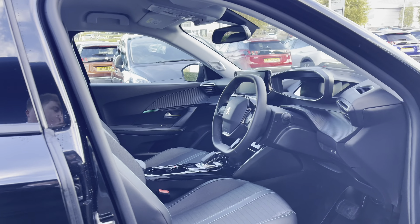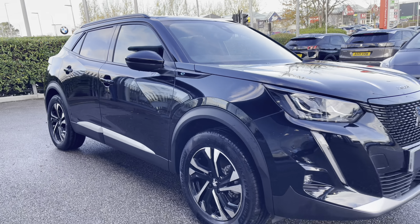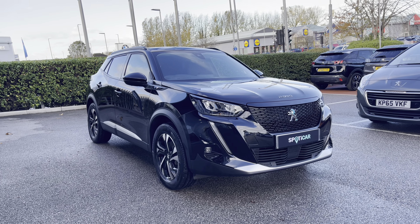I hope you'll find this 360-degree tour helpful. For more information please contact a member of our team at the Chester branch. We'll now explore the interior of this vehicle in the second half of this video.